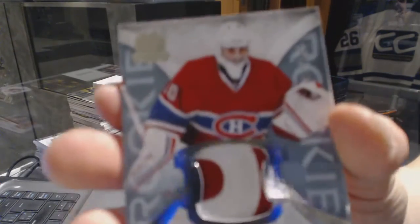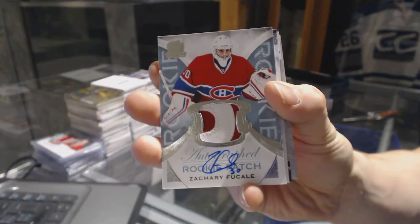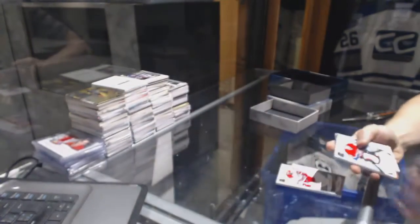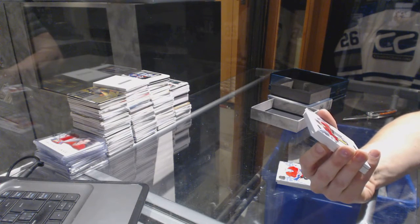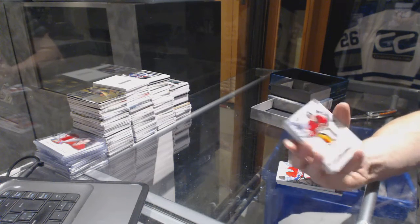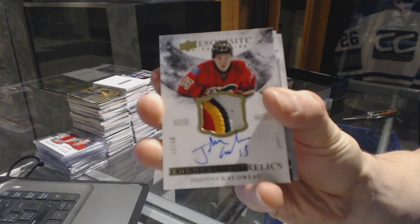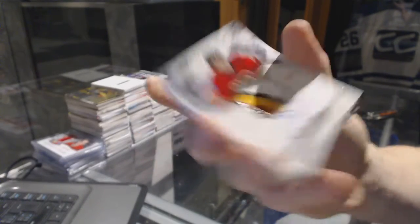We've got a two-color rookie patch auto number 249 for the Montreal Canadiens, Zach Fucale. Oh, pretty — we've got a four-color exquisite endorsement relics patch and autograph number 12 of 50 for the Calgary Flames, Johnny Gaudreau — Johnny Hockey.